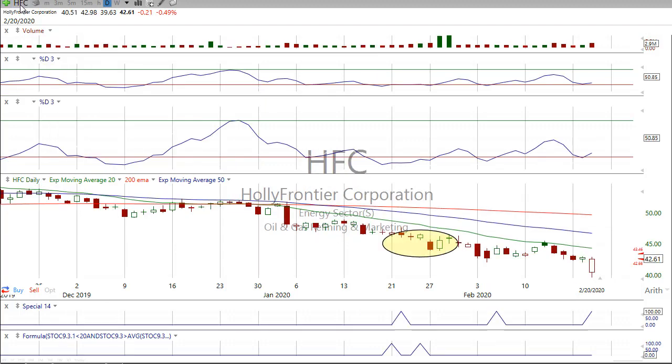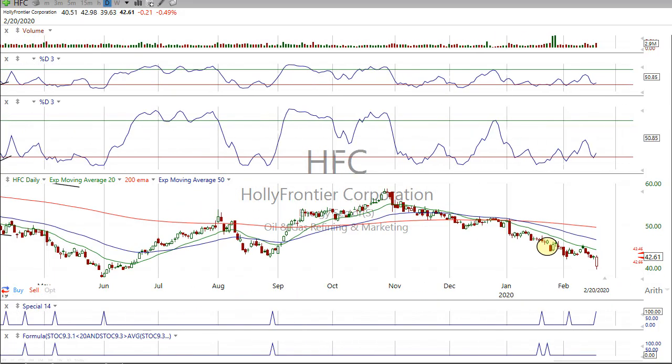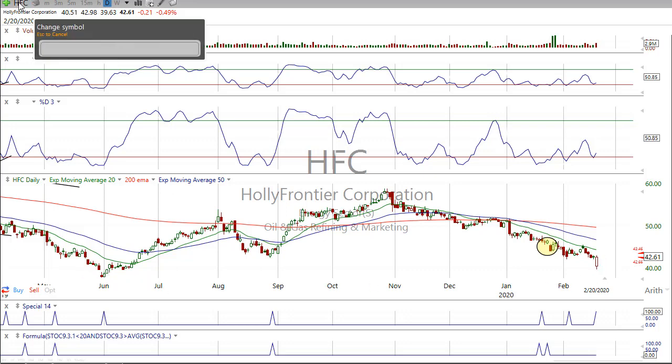HFC — there's a nice little divergence here. Holly Frontier Oil and Gas, a refiner. Big reversal candle. You can see the turn back up. This is the first big candle we had on this and I like big candles like that. That stands out. I don't see myself getting into that one though.